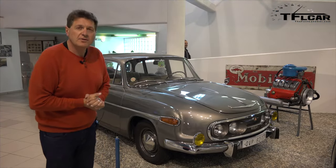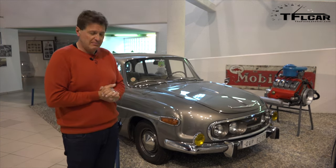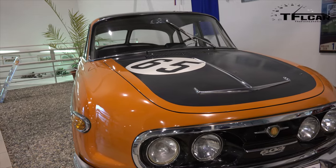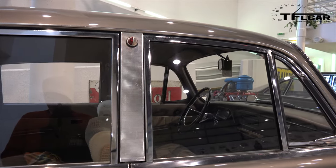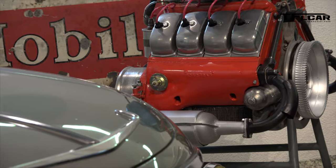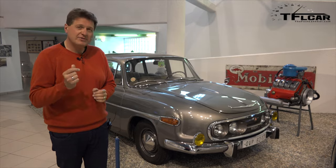This is the Tatra 603, and this is the car we've come here to see — well, not this one exactly, but one similar to it that we'll be driving from Prague to Pebble Beach. It was built from 1957 until 1975, and the car we're buying is a 1968 model. It has a V8 mounted behind the rear wheels, so it should have some wicked snap oversteer.